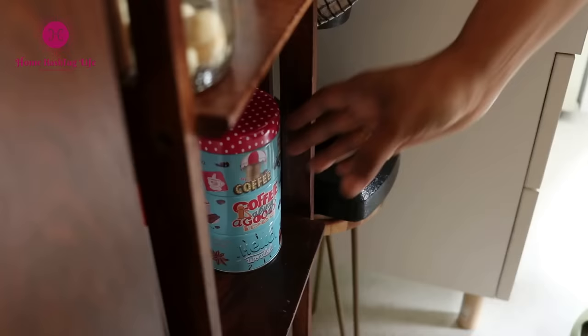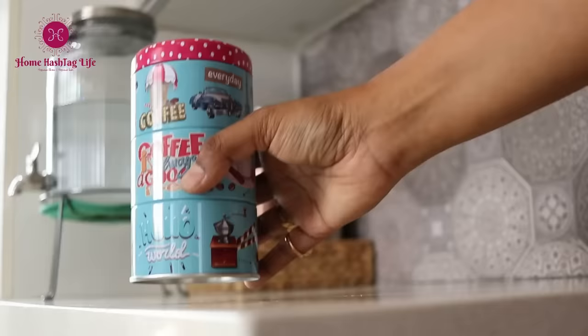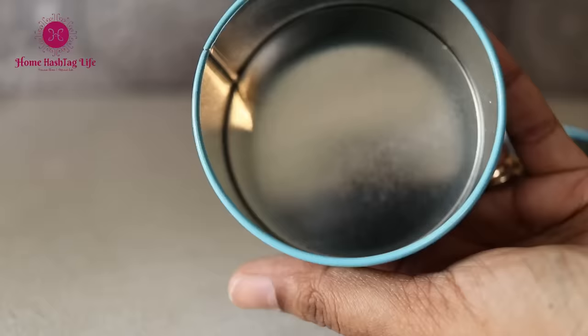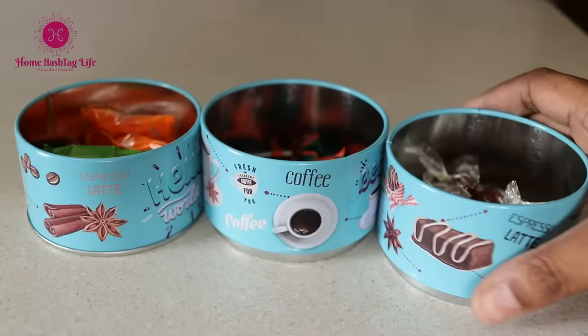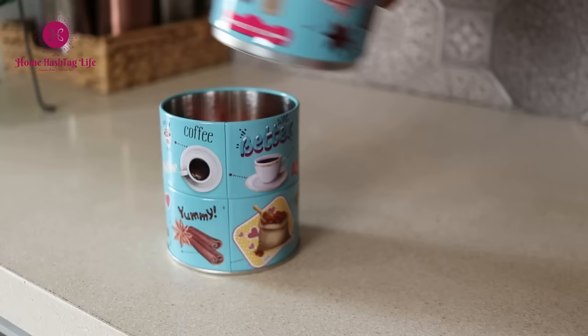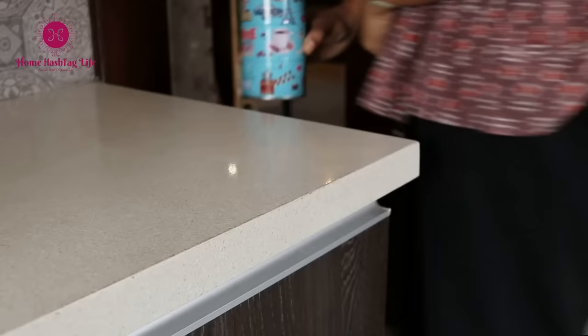This is a retro coffee trinket storage organizer. The options are endless in terms of how you can organize your items. You can keep different types of chocolate chips in separate containers if you are a baker, or different types of mukhwas. I bought this to store different candies in various compartments and keep them on an open shelf. I just love that vintagey look.